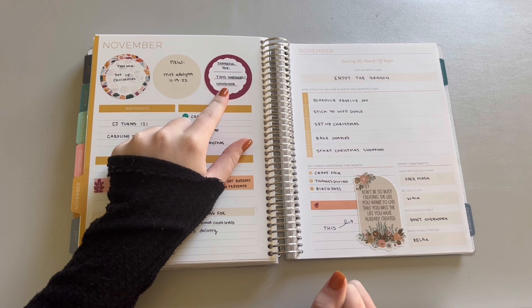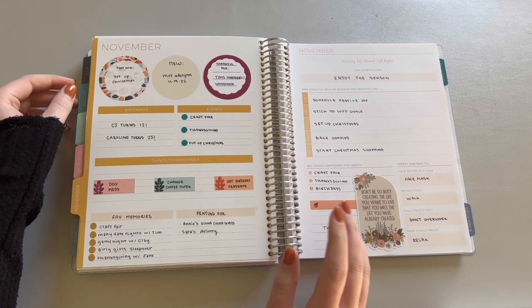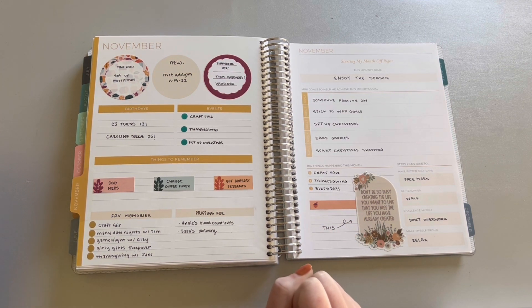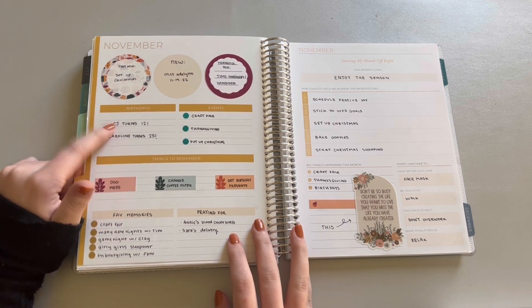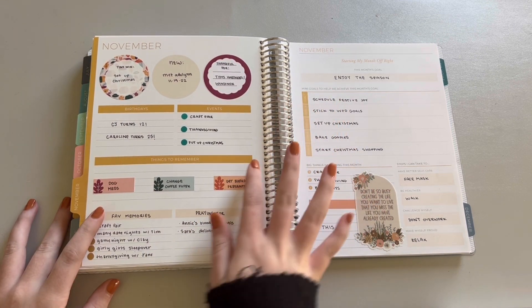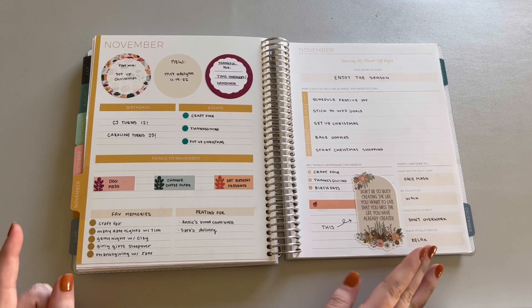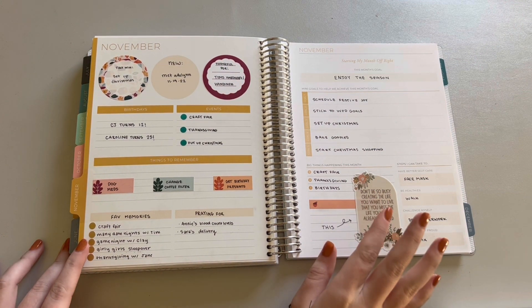I've been trying to write something I'm thankful for, and a lot of times it does pertain to my husband because I am super thankful for him. This month I was really thankful for his hard work and handiness — he just figures stuff out and I appreciate how much I don't have to stress about because he handles it. Then we had some birthdays: CJ, my cousin, turning 12, and my friend Caroline turned 25. We had our events, some things to remember, and then I wrote down my favorite memories and some things I've been praying for.